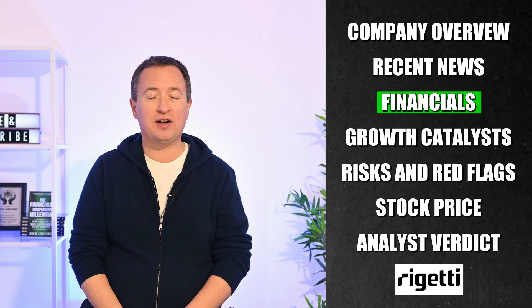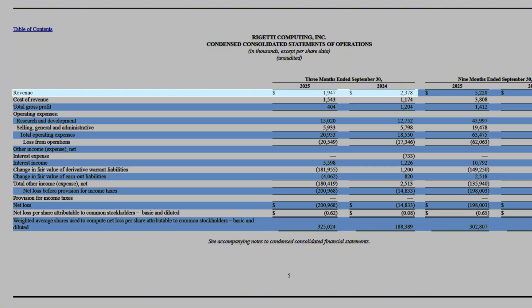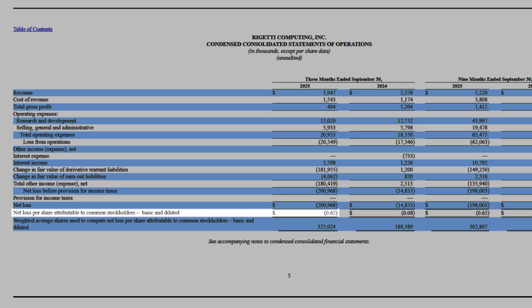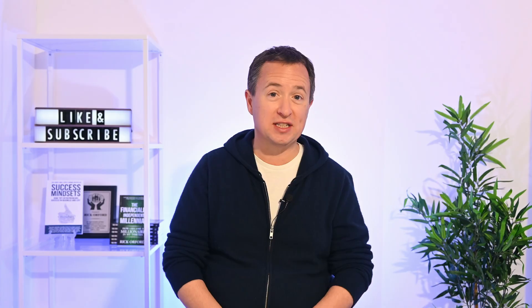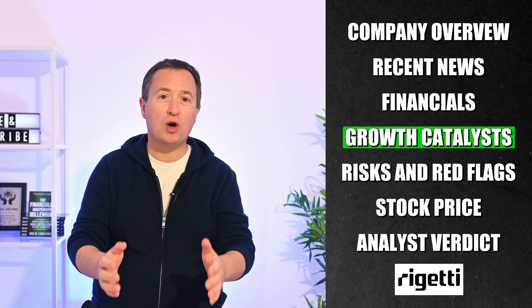With that in mind, let's look at Rigetti's latest financials. They released third quarter results on November 10th, reporting revenue of about $1.9 million — down around 21% year over year. Net losses surged about 1,258% to just over $201 million, compared to $14.8 million in the same period last year, working out to a loss of about $0.62 a share. Management said the revenue decline mainly came from lower income in collaborative research projects, materials, and professional services. That huge net loss spike was mainly from a $182 million expense labeled 'change in fair value of derivative warrant liabilities' — a paper loss tied to the valuation of stock-related warrants, not actual cash out the door.